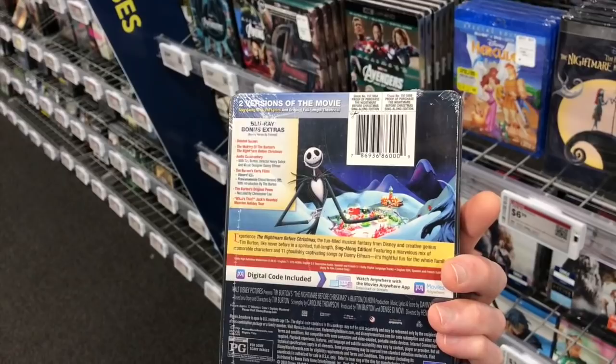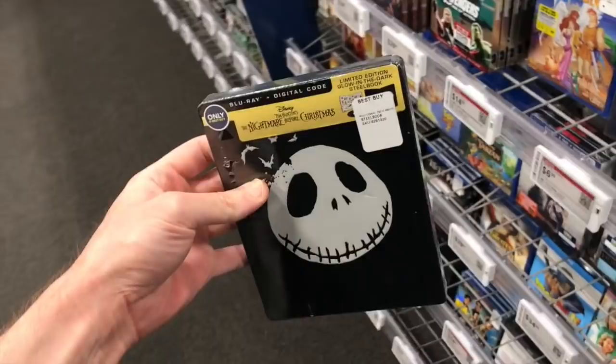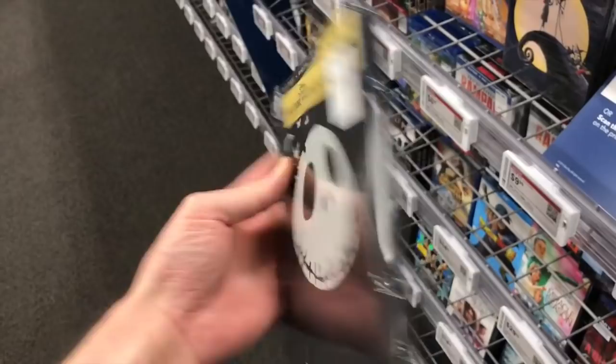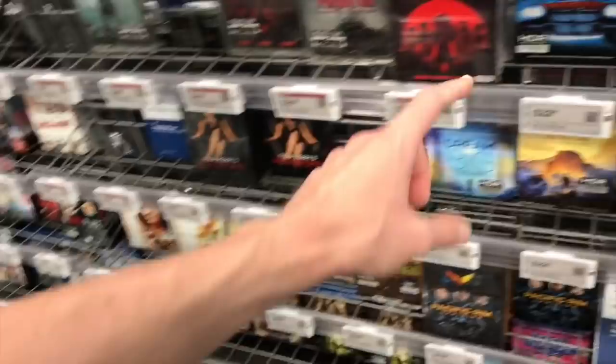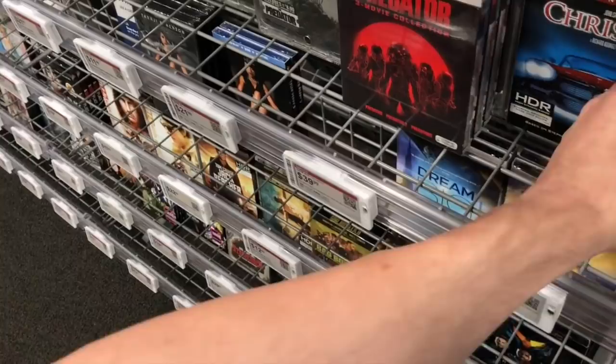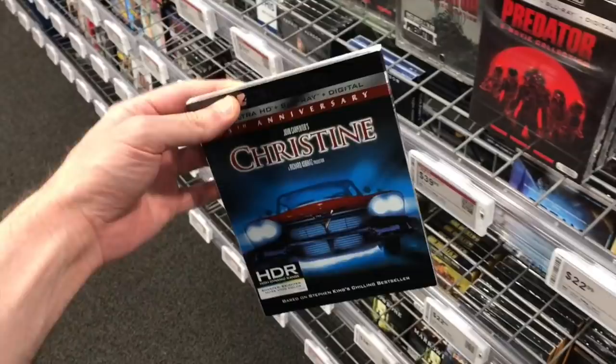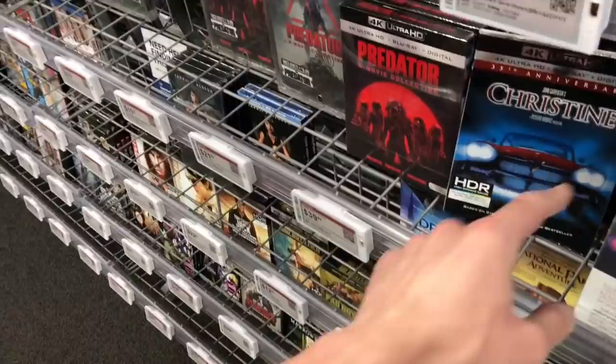I don't know if there are any new features on the Nightmare Before Christmas steelbook. I think this thing glows in the dark. There might have been one new feature on this one. Over here somewhere should be the Christine 4K — and here it is. Like I said, it has all this text on the bottom, and I can't think of another 4K with so much text on the case. Their standard 4K is $22.99, so definitely price match to Walmart if you get it here. I was also looking closer and it has a big scratch on it — that's probably why it's still here.